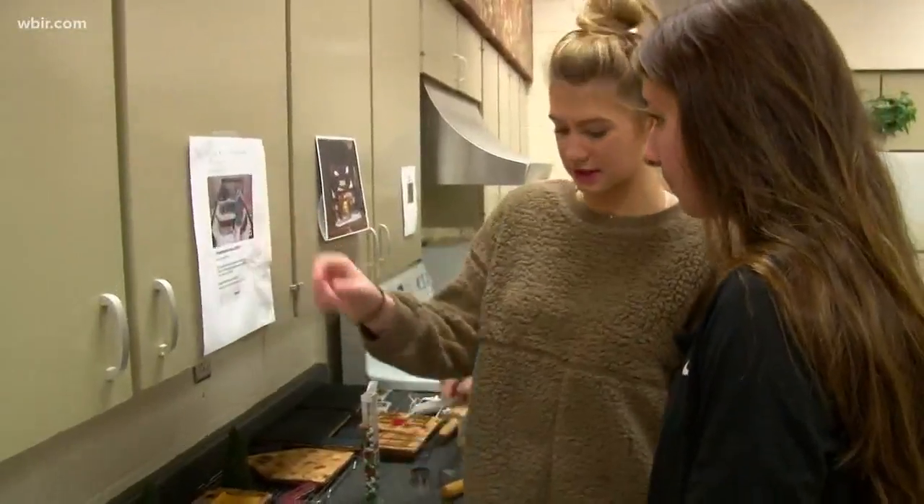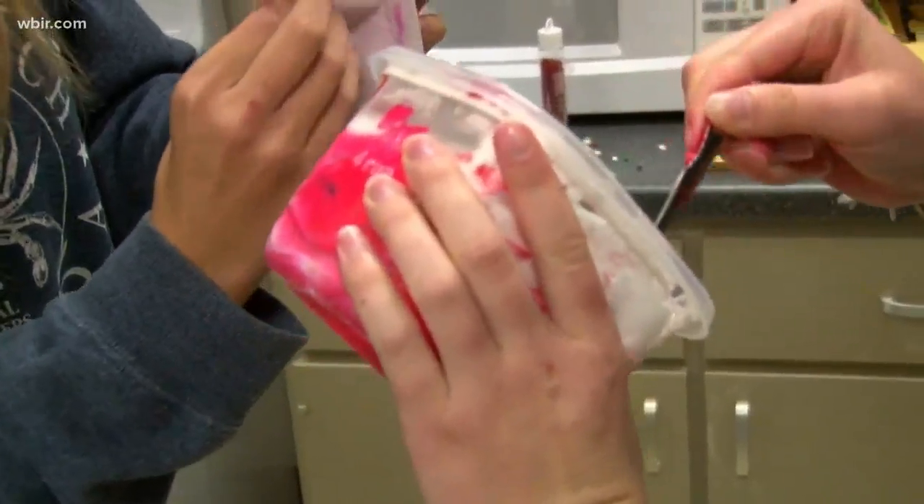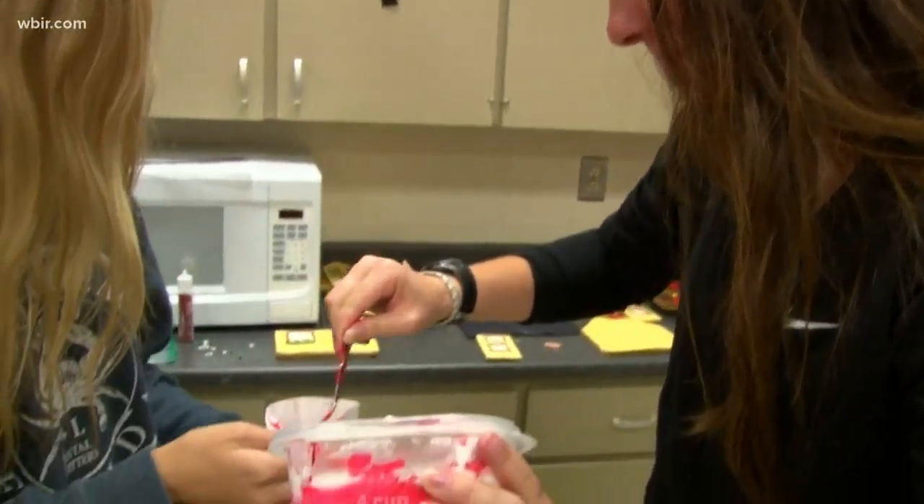Emily Latrakis says the challenge is locking down the decorating details and meeting relentless deadlines. "We would sit there for like 10 minutes trying to decide if this looked good or if it didn't look good, and you just fall behind trying to decide what you're doing."